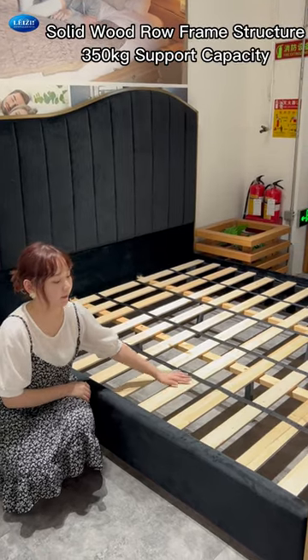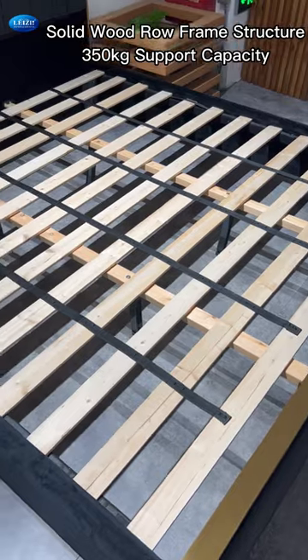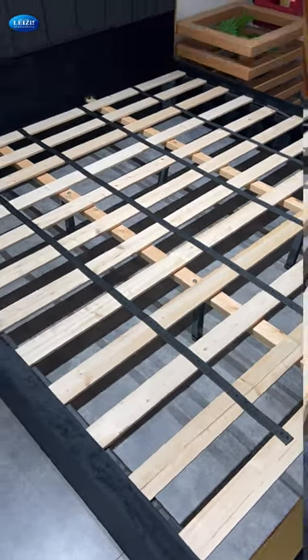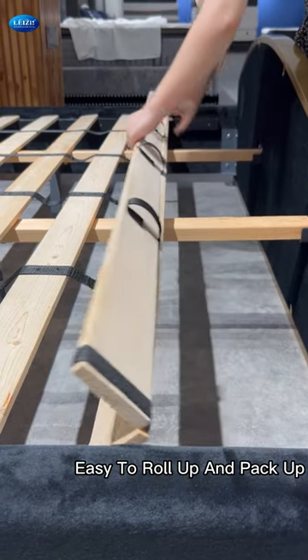And as for the bed frame, you could see this solid wood frame. It is very convenient to assemble the bed frame.